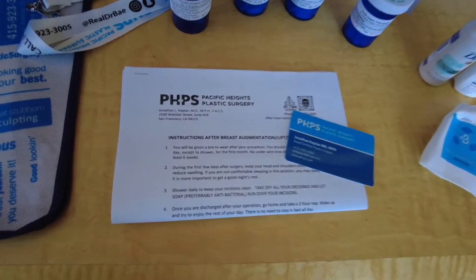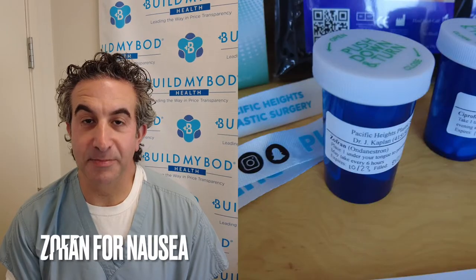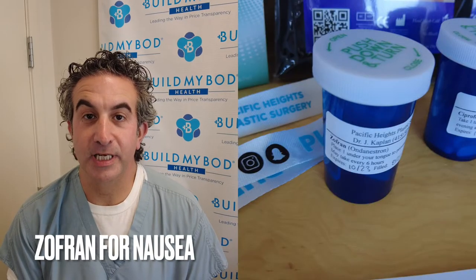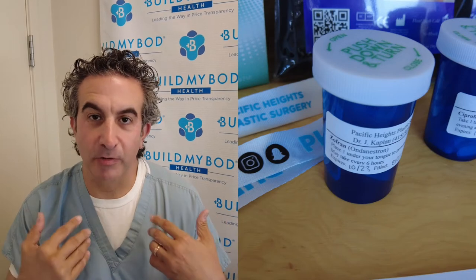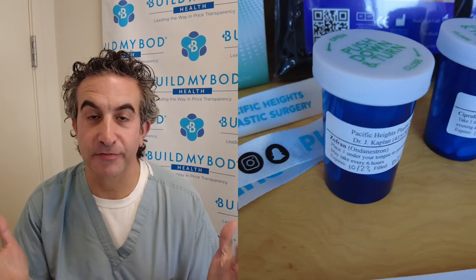Zofran is the best medication on the market for nausea. If you're nauseated and think you might throw up, the best part about Zofran is that it's a little tablet you put under your tongue — it dissolves, you don't even have to swallow it, and you'll start feeling better in minutes.